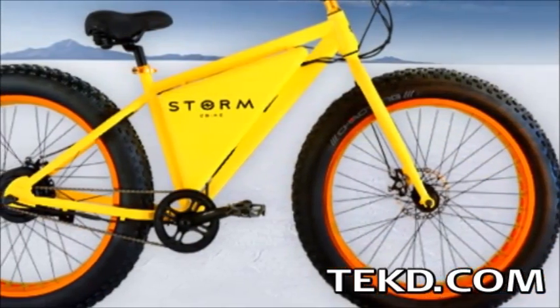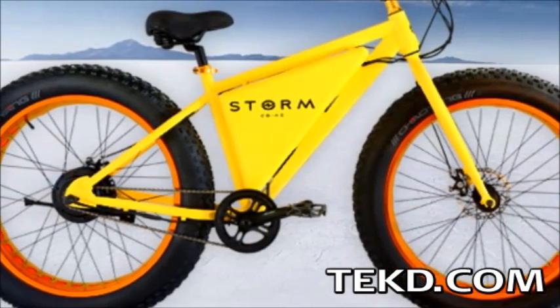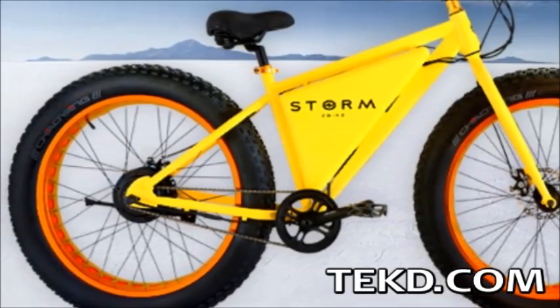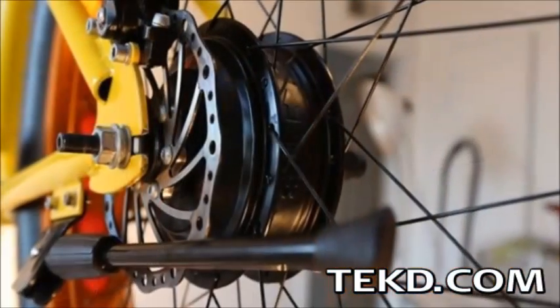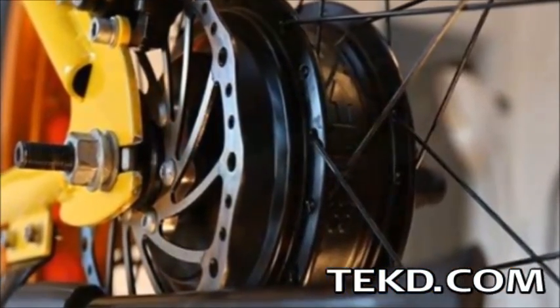The most eye-catching part of Storm is the all-terrain wheels, giving the bike dominance over sand, snow, and rocky terrain while providing a smooth riding experience. Those wheels can be powered by pedaling or by Storm's 350-watt gear motor that can propel the bike at up to 20 miles per hour.